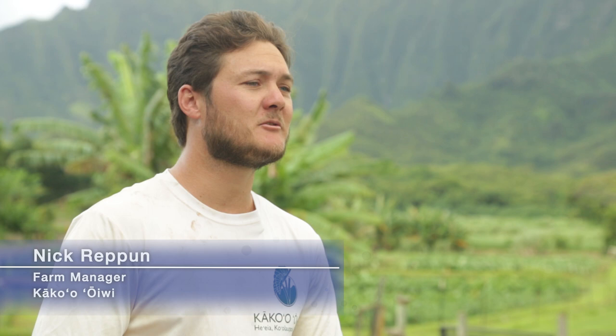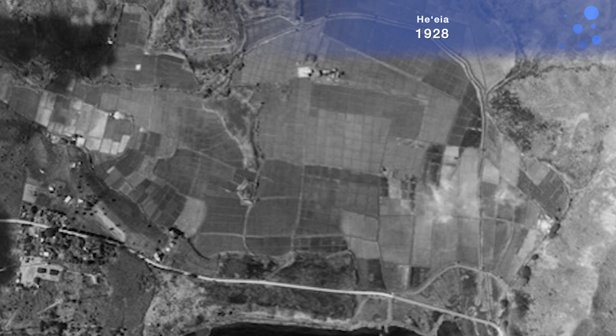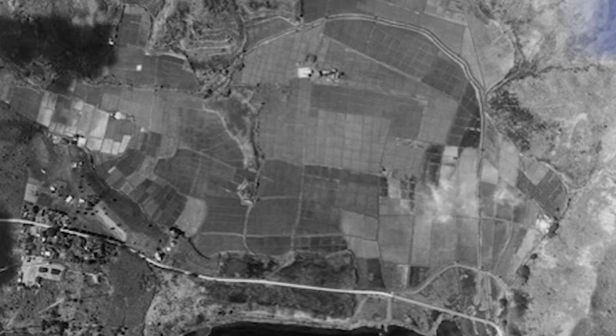Moving closer to modern history, we've got photographic evidence of this entire basin being cultivated. The photos we have are from the 1920s. What is clear in that image is that there were flow-through and clear water channels that connected the Makai side, the ocean water, to the upper part of the stream where it enters the wetland — a full connectivity and flow of water all the way through.